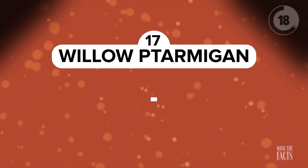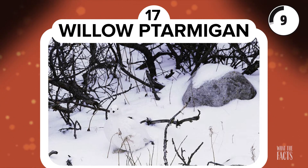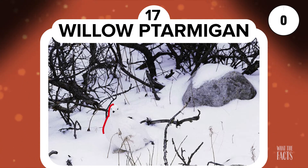Willow Ptarmigan. Here's another snowy animal hiding in plain sight. Can you see the fluffy white willow ptarmigan? The snow certainly makes it difficult, but it is there.